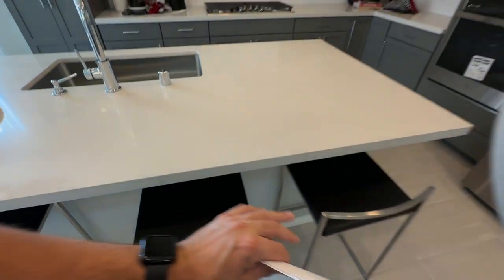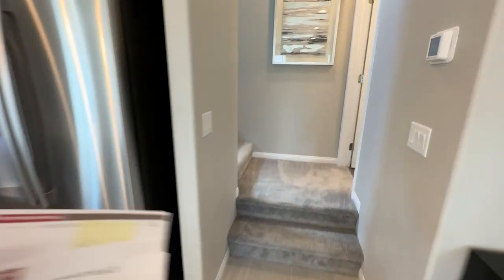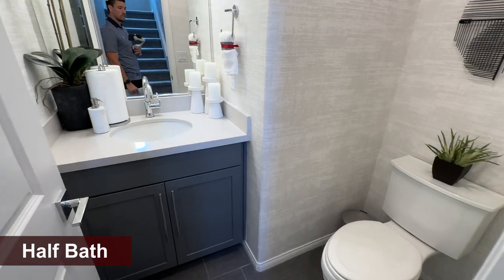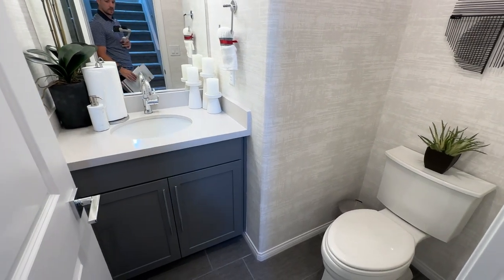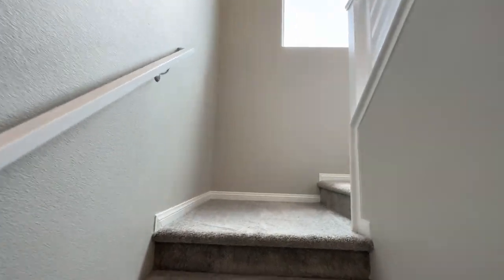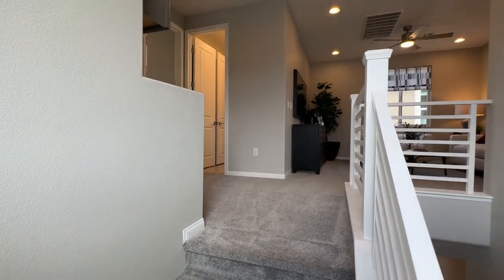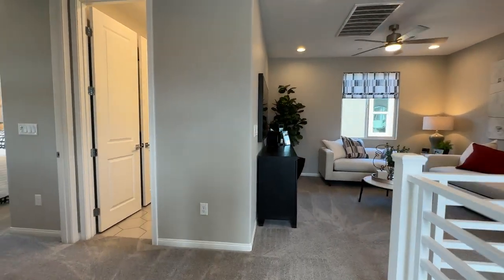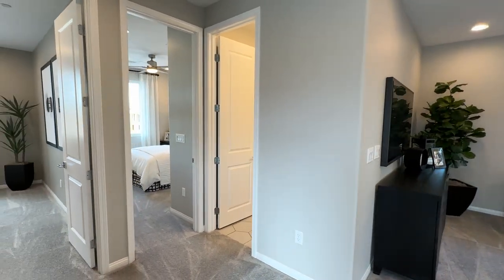You can add it all up — this information comes from going to the design center with clients and figuring out costs so that you're educated on what the house will cost you out the door. There's a half bathroom downstairs. If you appreciate this kind of information, feel free to reach out and hire me as your realtor — I would love to earn your business.